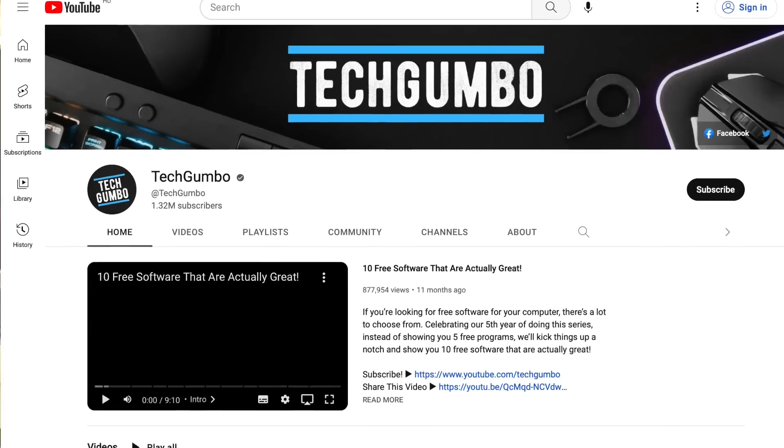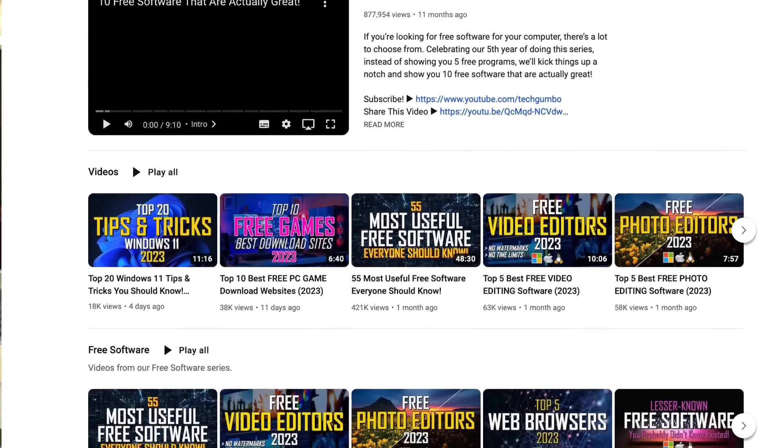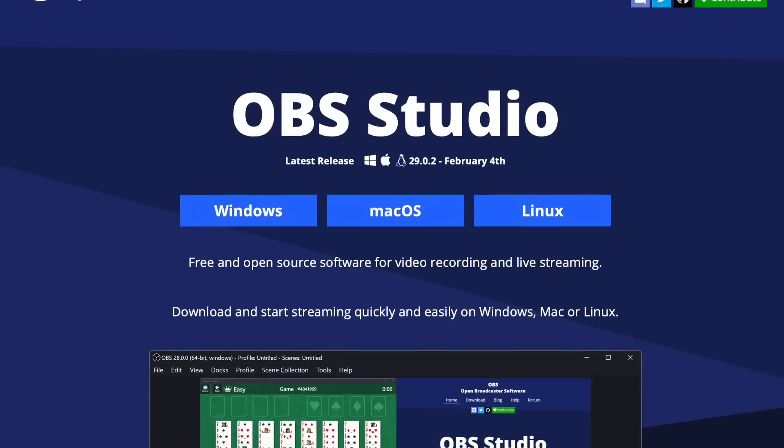Method number two for faceless channels is screen recordings. The channel TechGumbo gets over a million views per month and literally just records screen recording tutorials — and they don't even talk in any of their videos. So it's literally just a screen recording teaching different things. If you have a phone or a computer, you can take screen recordings showing how to use different applications, put it up on YouTube, and potentially get a lot of views. You can use a program called OBS, which is completely free.